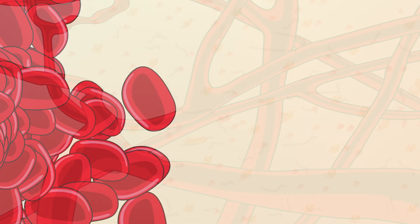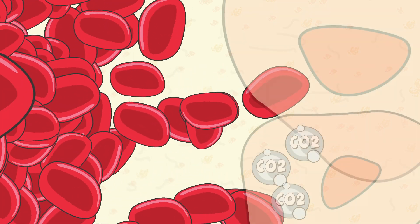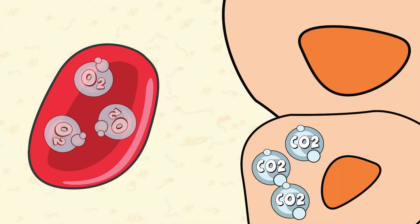Plasma, which is primarily made of water, provides fluidity in the vessels to keep blood cells flowing. Along with the oxygen carried by the red cells, plasma also delivers vital nutrients to the tissue cells.